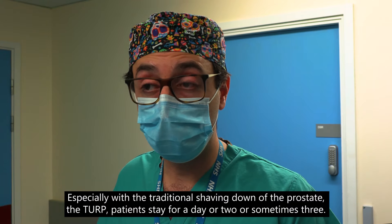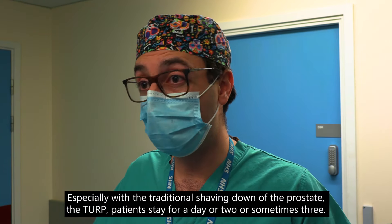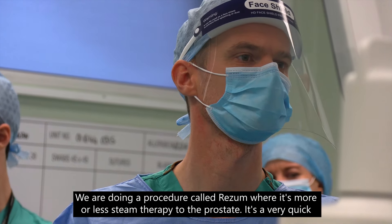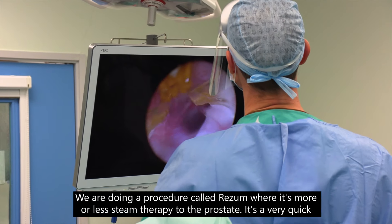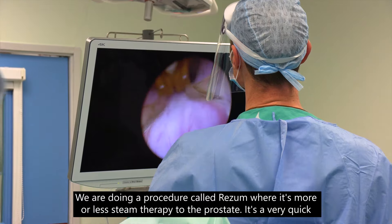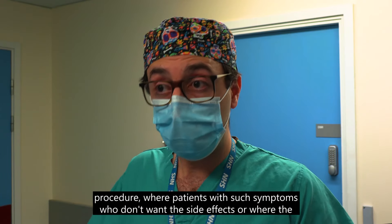Most of these procedures are done under general anesthetic and patients stay overnight. Especially with the traditional TURP, patients stay for a day or two, sometimes three. We're doing a procedure called Rezum, which is more or less steam therapy to the prostate.